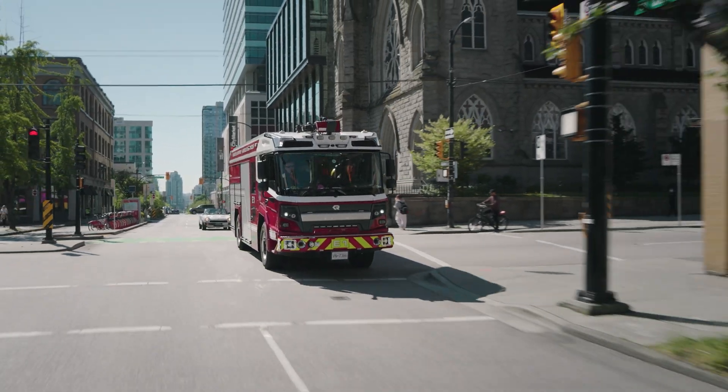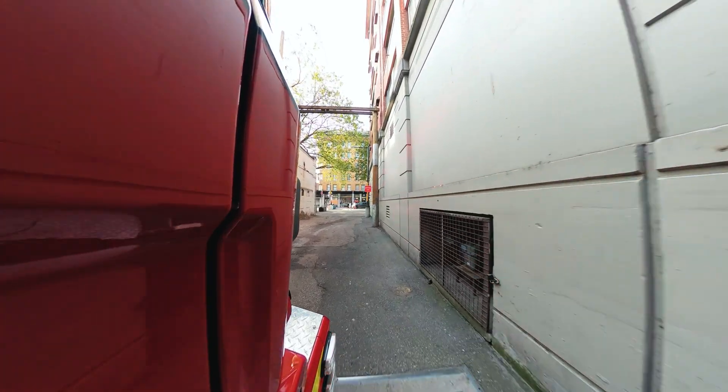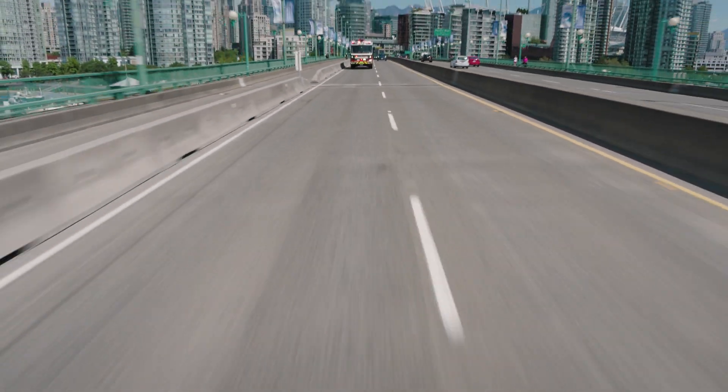If we're going emergency to a call, obviously you want to go in a hurry but you don't want to hit anything. So this truck being narrower with a great turning radius is a huge positive for us.